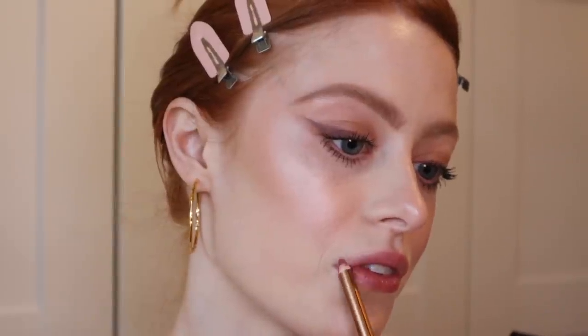Moving on to lips — I'm lining them with the Charlotte Tilbury Lip Cheats in Pillow Talk. This has been my go-to lip liner for so long. I use a lot of Charlotte Tilbury products now; I love that she's cruelty-free. For lipstick I change it up quite a lot, but today I'm using the Charlotte Tilbury lipstick in Super Fabulous. I also pop a little bit of Bare Minerals concealer on the middle of my lips to add a little more definition.